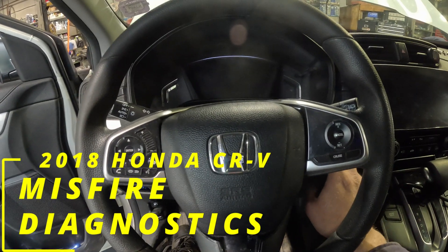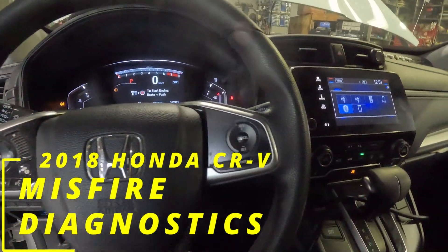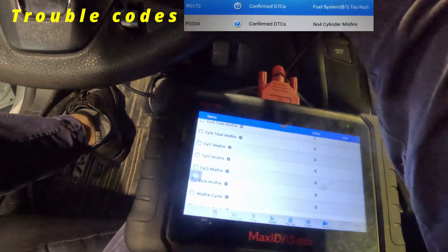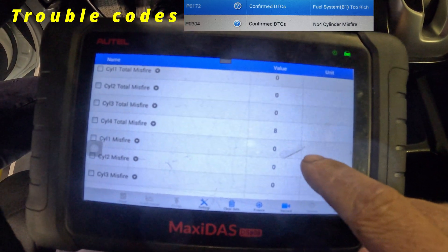2018 Honda CR-V with almost a hundred thousand kilometers. It developed an interesting issue. We start the engine and see that cylinder number four is slightly misfiring.